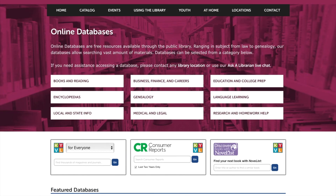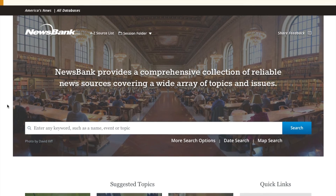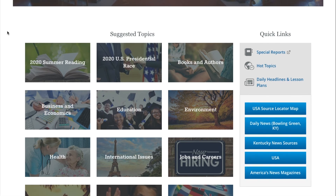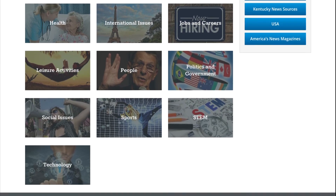The next database is America's News. From the online databases page, go to Research and Homework Help. America's News is a great resource for news and information. It allows you to search by topic and has great resources perfect for research, including newspapers, articles, blogs, websites, videos, and more.